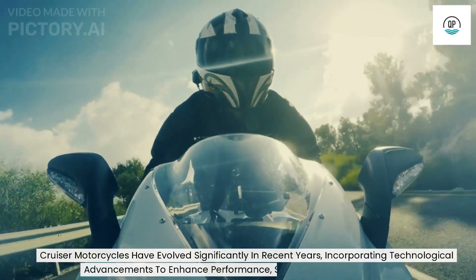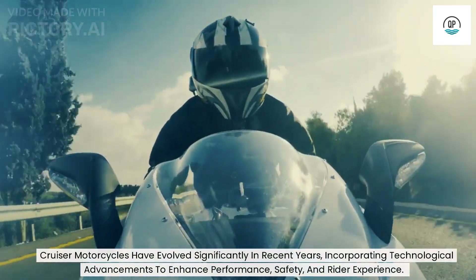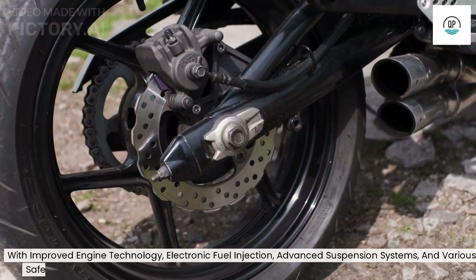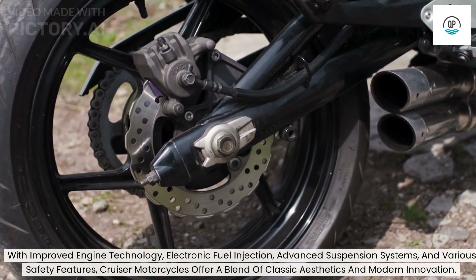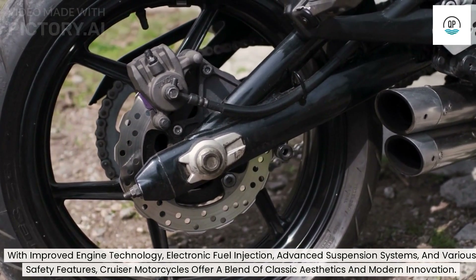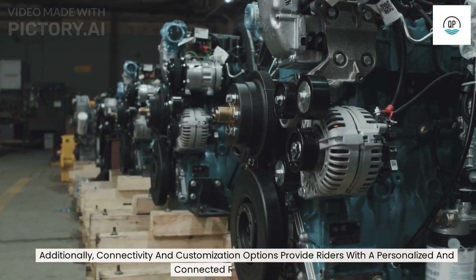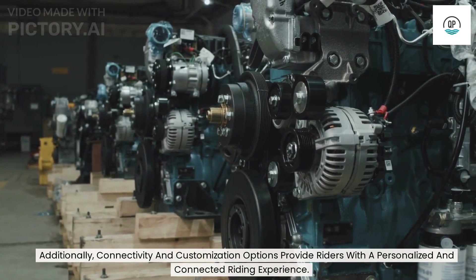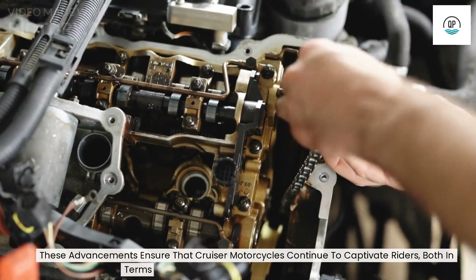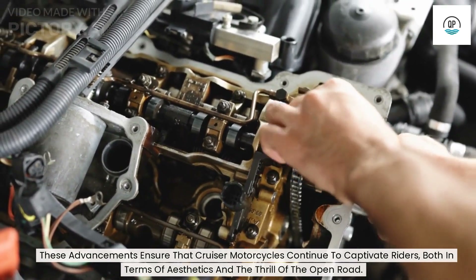Cruiser motorcycles have evolved significantly in recent years, incorporating technological advancements to enhance performance, safety, and rider experience. With improved engine technology, electronic fuel injection, advanced suspension systems, and various safety features, cruiser motorcycles offer a blend of classic aesthetics and modern innovation. Additionally, connectivity and customization options provide riders with a personalized and connected riding experience. These advancements ensure that cruiser motorcycles continue to captivate riders, both in terms of aesthetics and the thrill of the open road.